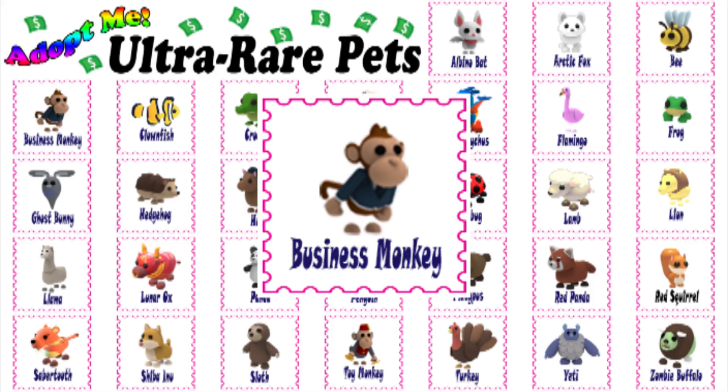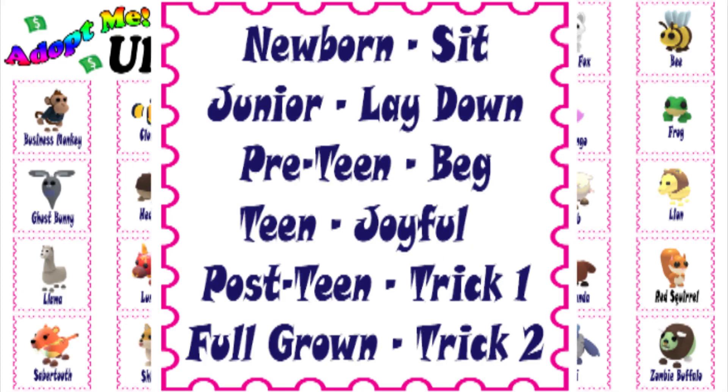Listed below are the tricks a business monkey learns in order: newborn — sit; junior — lay down; pre-teen — beg; teen — joyful; post-teen — trick 1; full-grown — trick 2.